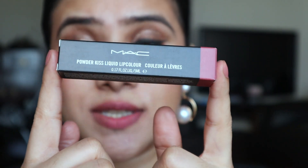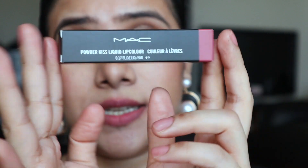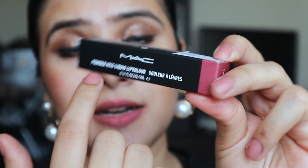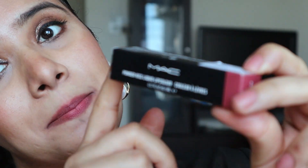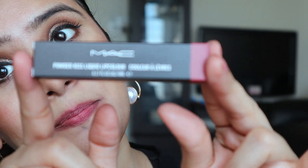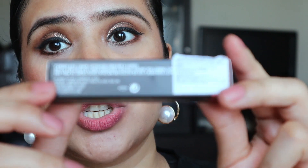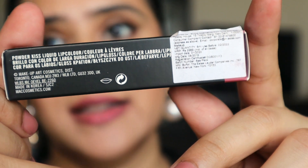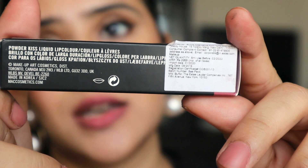This is how the outer packaging looks like. It comes in an outward cardboard package which mentions 'MAC Powder Kiss Liquid Lip Color' on the top of the packet. On one side it mentions manufacturing, expiration, and everything else — it was manufactured in August 2019 and is good to be used till February 2022.